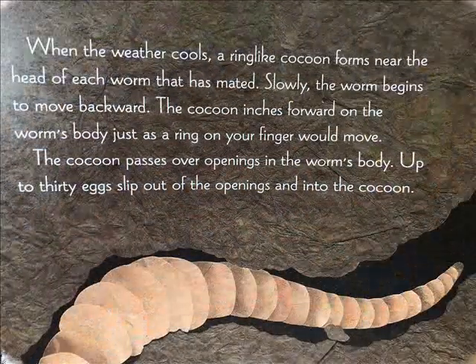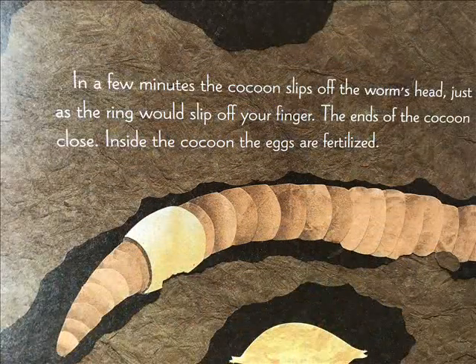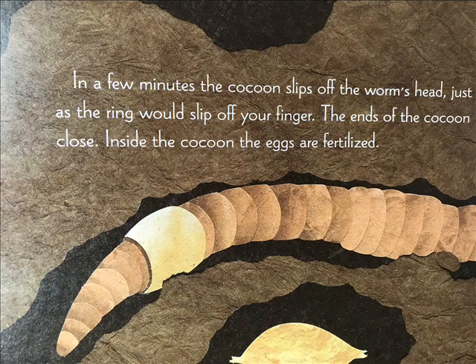When the weather cools, a ring-like cocoon forms near the head of each worm that has mated. Slowly the worms begin to move backward. The cocoon inches forward on the worm's body just as a ring on your finger would move. The cocoon passes over openings in the worm's body. The end of the cocoon closes.